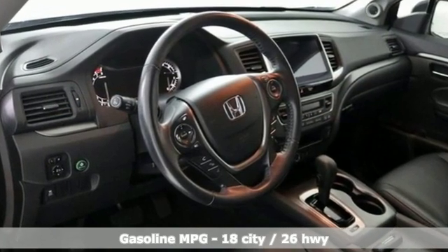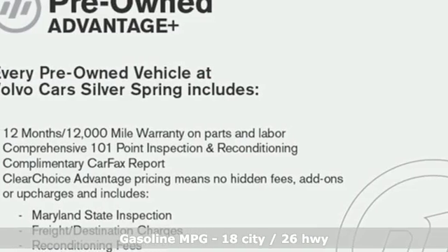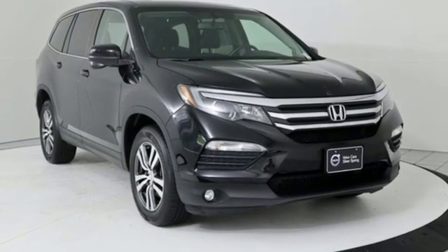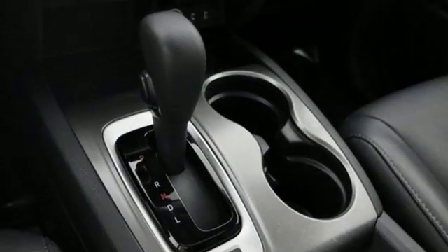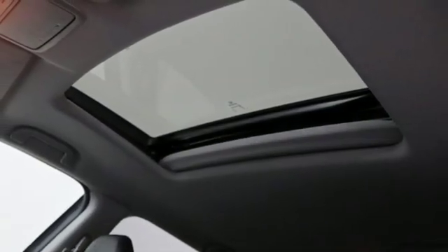Streaming audio, power heated mirrors, front heated leather bucket seats, auto dimming rear view mirror, doors and push button start proximity key, dual zone climate control, automatic transmission, power sliding and tilting sunroof, gas pressurized shocks and V6 engine.